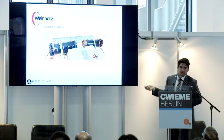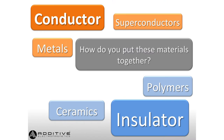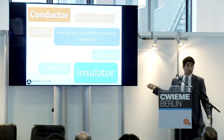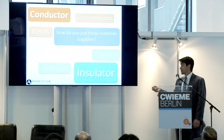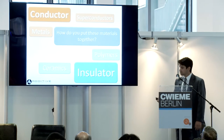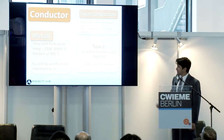So when you want to wrap a prototype coil, you're going to need conductors and insulator materials. As far as conductors are concerned, it really becomes a matter of using superconductors or metals. For insulators, you have ceramics and polymers. Let's take a closer look at these materials.